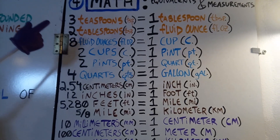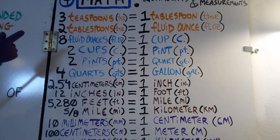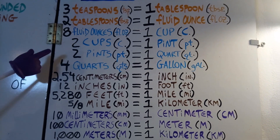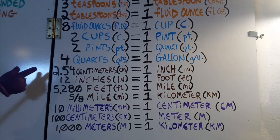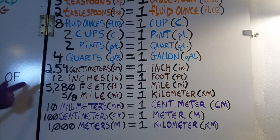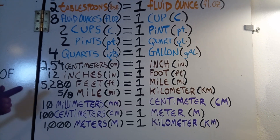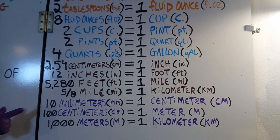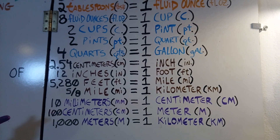Let's see if we can do the whole song. 3 teaspoons equals 1 tablespoon. 2 tablespoons equals 1 fluid ounce. 8 fluid ounces equals 1 cup. 2 cups equals 1 pint. 2 pints equals 1 quart. 4 quarts equals 1 gallon. 2.54 centimeters equals 1 inch. 12 inches equals 1 foot. 5,280 feet equals 1 mile. 5/8ths of a mile equals 1 kilometer. 10 millimeters equals 1 centimeter. 100 centimeters equals 1 meter. 1,000 meters equals 1 kilometer.